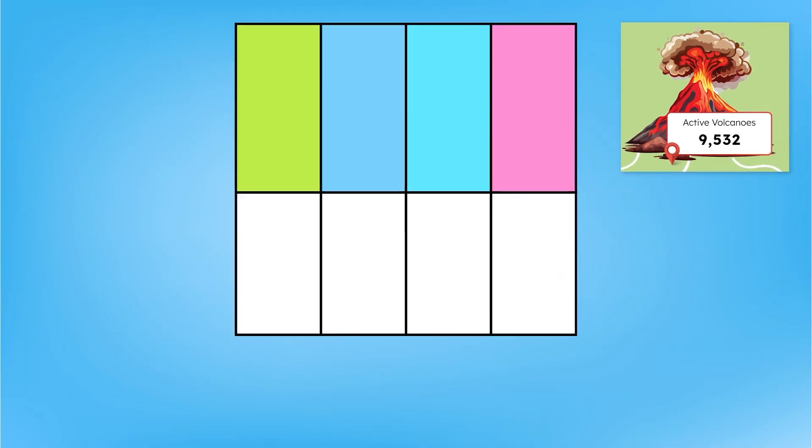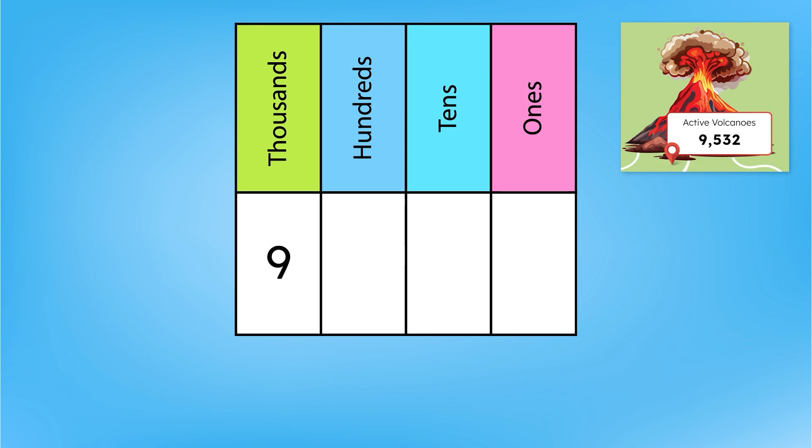Let's review the place values we're already familiar with to figure out what this number means. First, we have the ones place, and over here is the thousands place. After the ones place comes the tens place, then the hundreds place. That means the amount of active volcanoes on Numeria is nine thousands, five hundreds, three tens, and two ones — put together to make the number 9,532. We can use the place value of the digits in a number to determine what a number means.